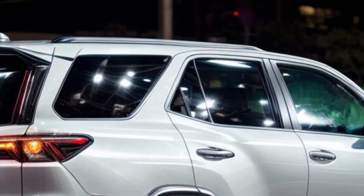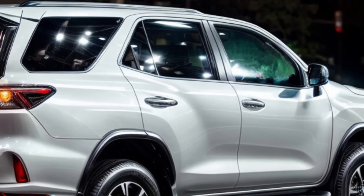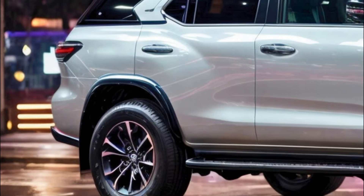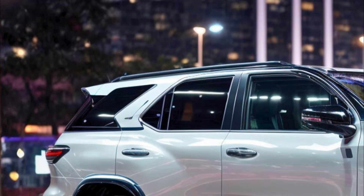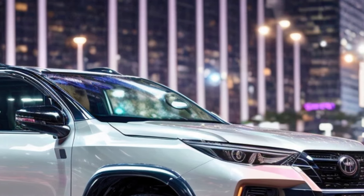The next Toyota Fortuner is also expected to have significant changes made to the interior. The dashboard is likely to look different and feature better materials and functionality. The inside of the new Fortuner should be bigger and more comfortable, with more space and better comfort in the third row of seats, making it a better choice for families.